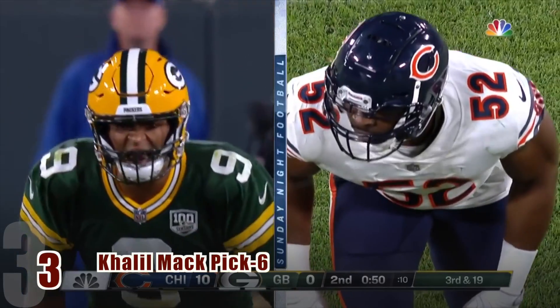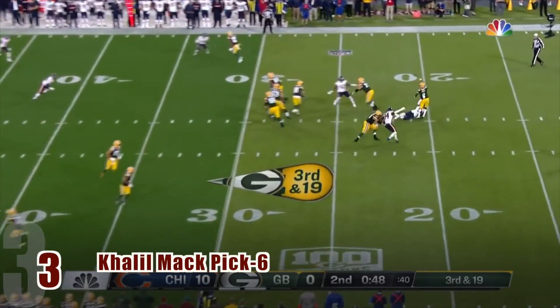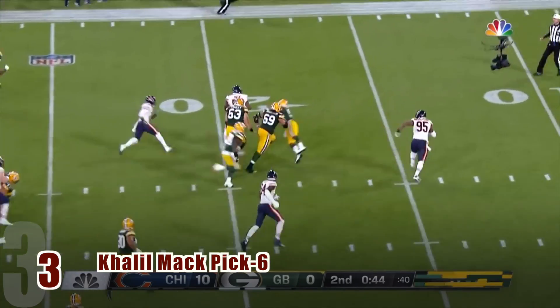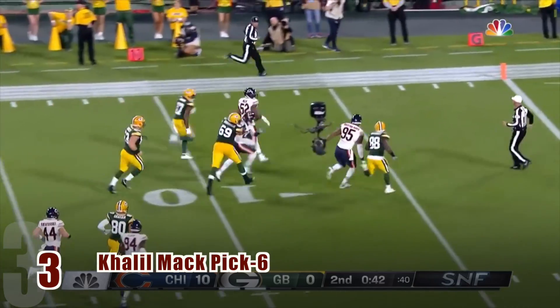And now for the top three plays. Play number three is from Chicago's own Khalil Mack. Against the Green Bay Packers, Khalil Mack reads the play perfectly to swoop in and catch the attempted screen pass for the Bears' first pick six of the season.